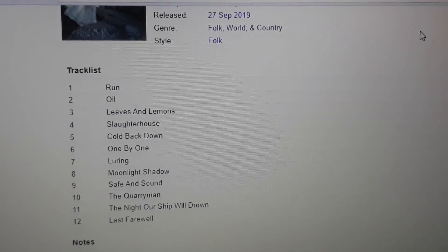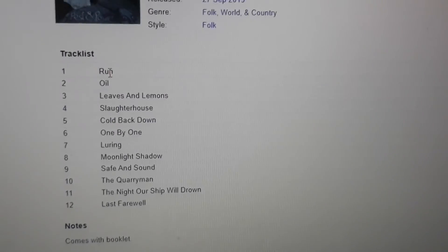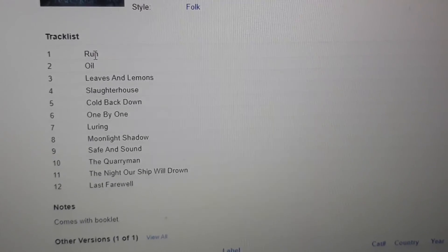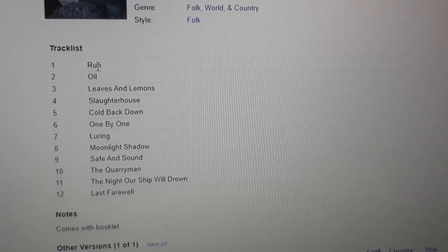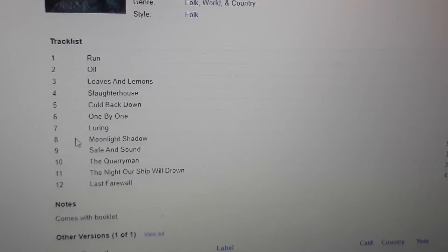It is a folk album. The best songs — almost the whole album — include the singles like "The Run and All," "Slaughterhouse," "Cold Back Down," "One by One," and "Safe and Sound." And "Moonlight Shadow" is like an 80s or 90s pop song — it's a really cool cover.